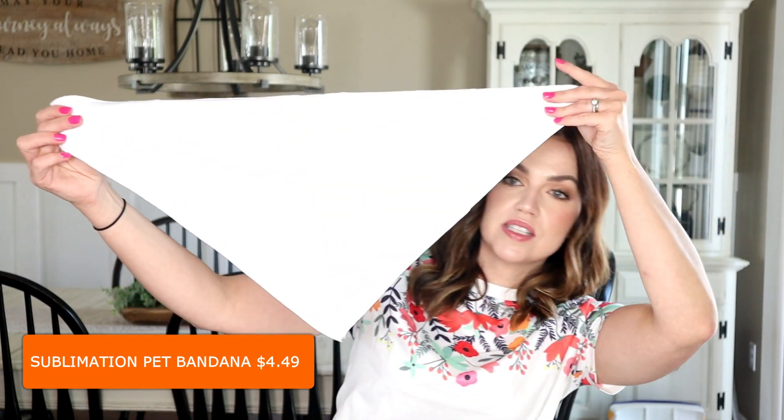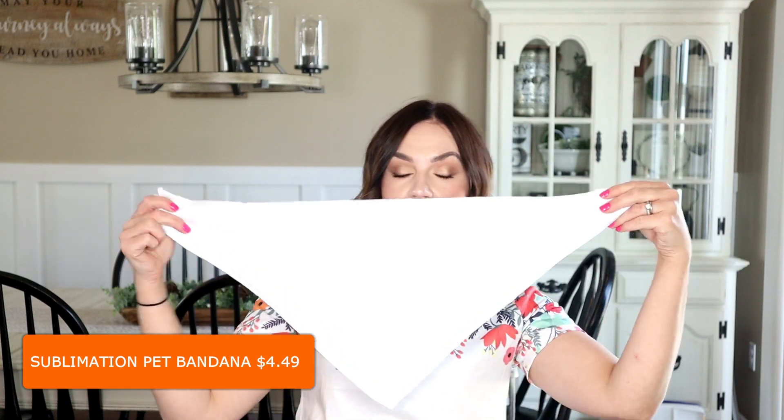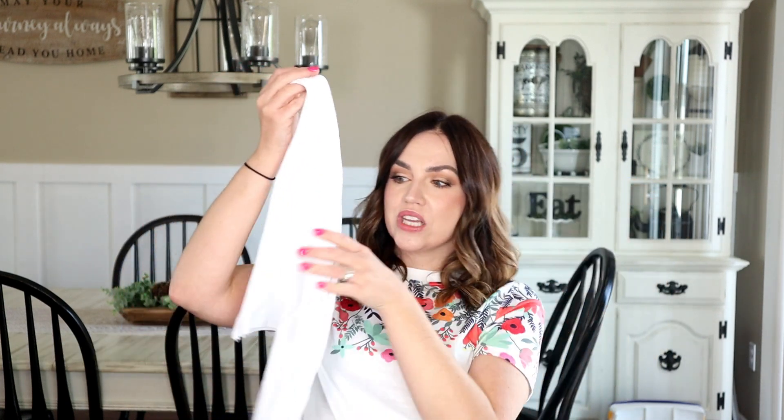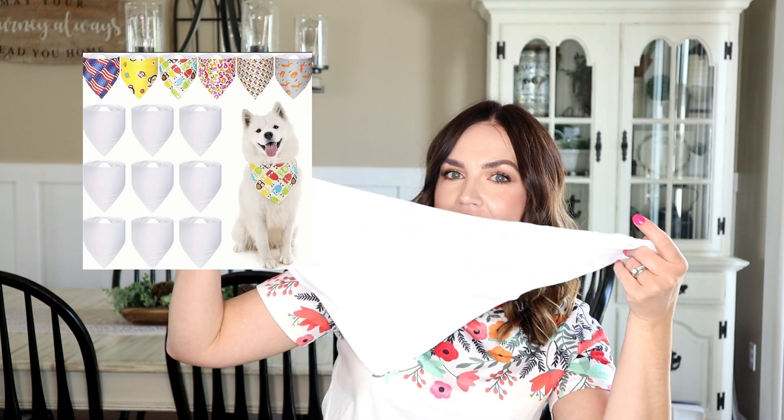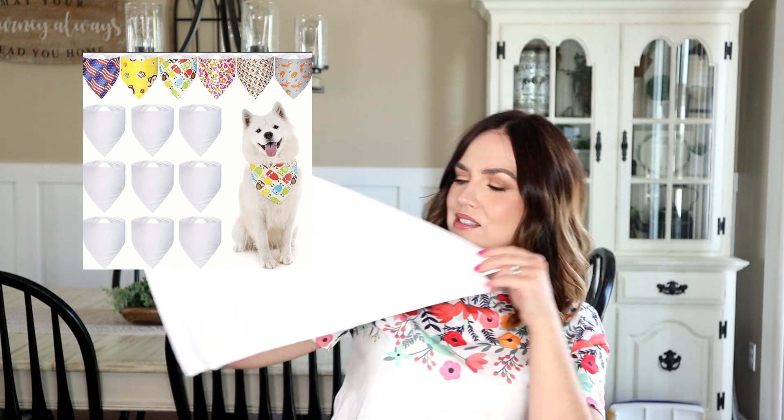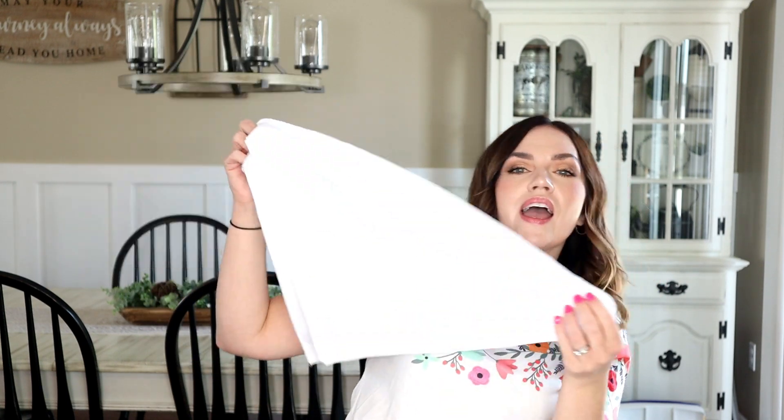I do a little bit of sublimation and I saw these sublimation bandanas on the website. They come in a pack of seven and they're just plain white. They're listed as dog bandanas but you can use them for other things as well. I'm really excited to use these and hopefully I'll be able to show you how they turn out in a future video.